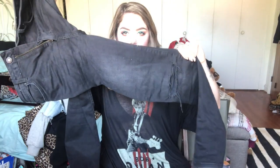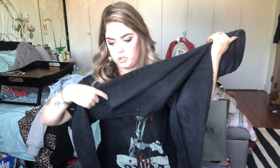Since getting my knees tattooed, I'm all about jeans with holes in the knees so you can see the tattoos. I got these at Forever 21 on sale — I'll look up the price and link it below.